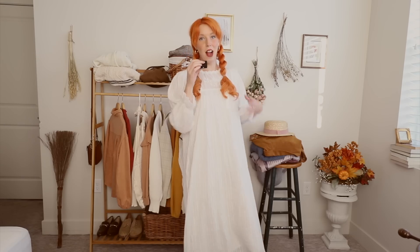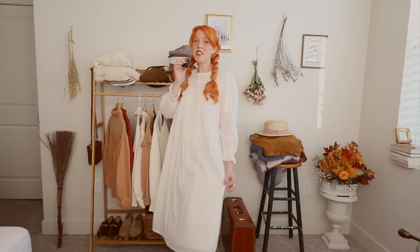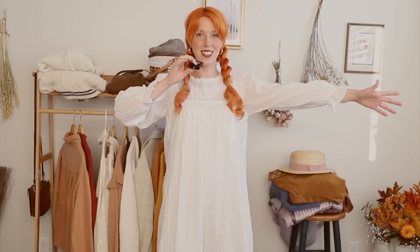Okay, I realize this is not an outfit — it's a nightgown. But I would have felt so fancy wearing a nightgown like this when I was at university. This is the epitome of Victorian ghost haunting your dorm room. It speaks for itself.